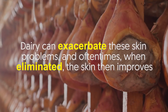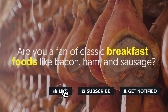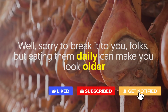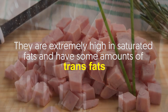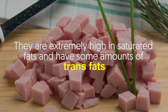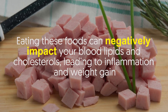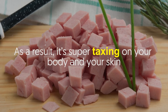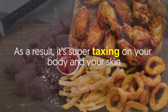Number three: bacon, ham, and sausage. Are you a fan of classic breakfast foods like bacon, ham, and sausage? Well, sorry to break it to you, but eating them daily can make you look older. They are extremely high in saturated fats and have some amounts of trans fats. Eating these foods can negatively impact your blood lipids and cholesterol, leading to inflammation and weight gain. As a result, it's super taxing on your body and your skin.